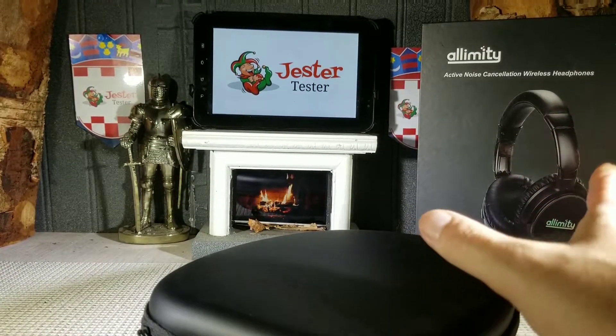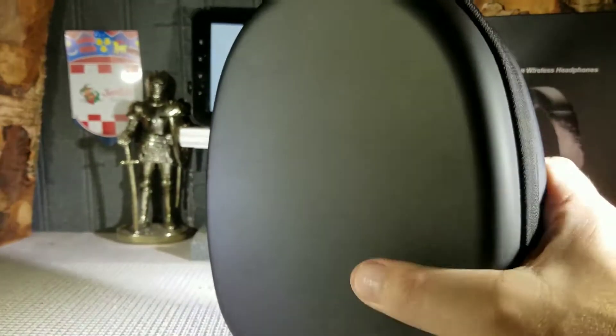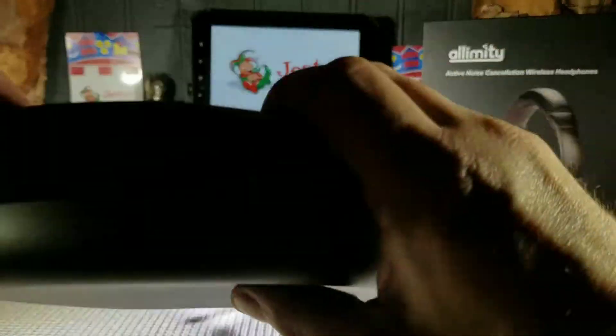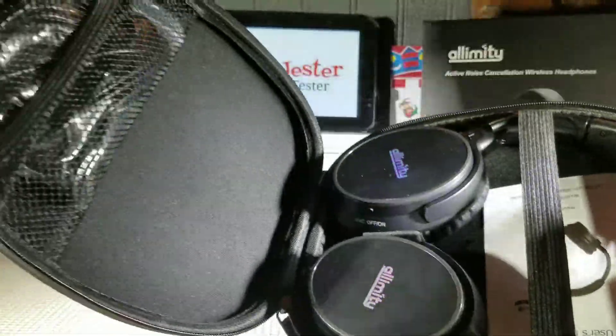Here it is, guys. This is the way it comes — it comes in a really nice, strong box. They give it in a carrying case like this, which is really nice. It is a hard plastic case, really nice. Let me open it up and take a look. Inside you have your headphones.